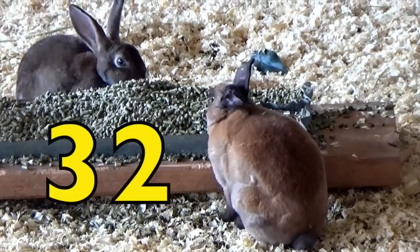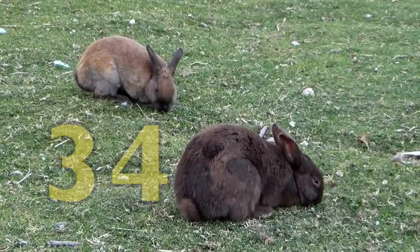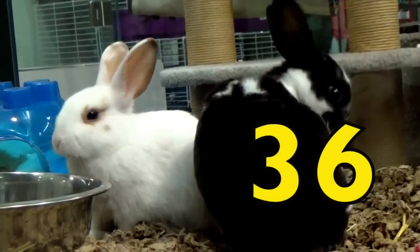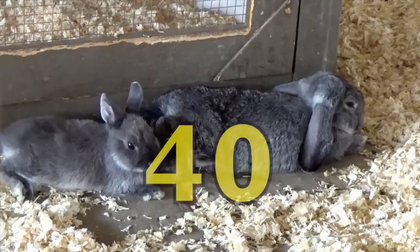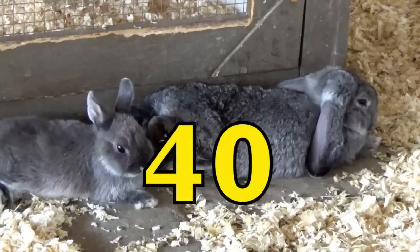Thirty-two. Thirty-four. Thirty-six. Thirty-eight. Forty. Forty rabbits.